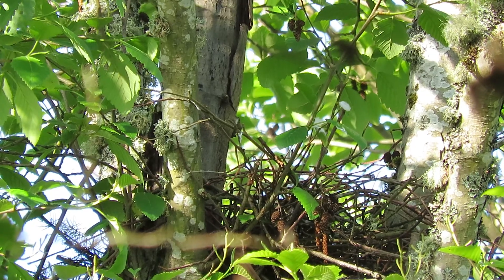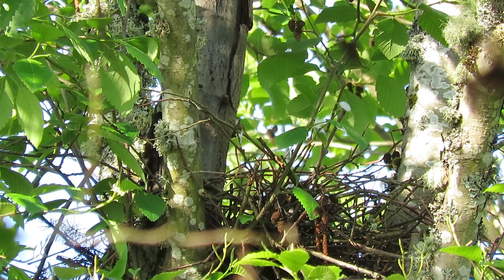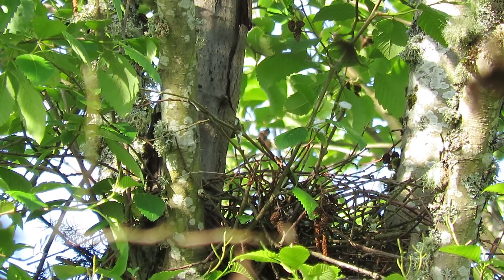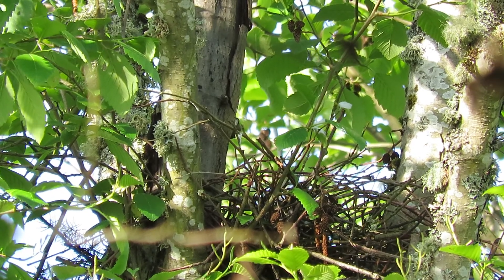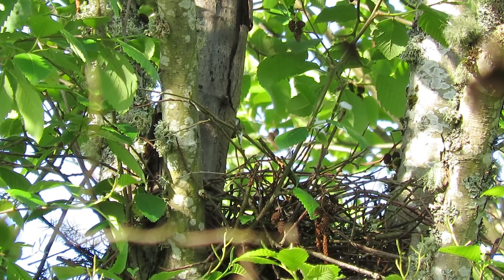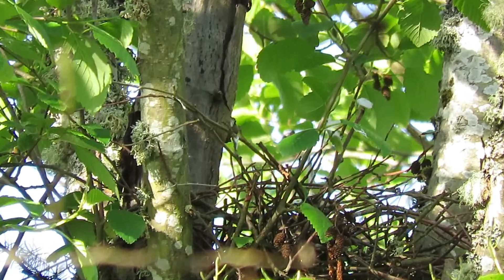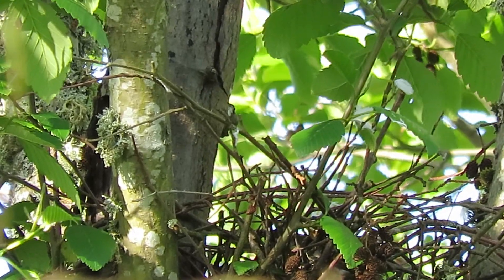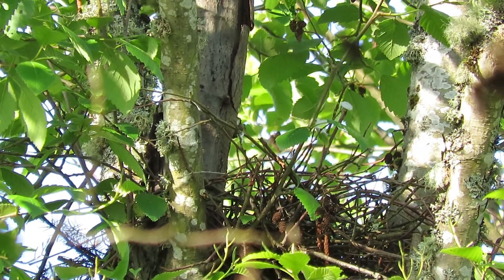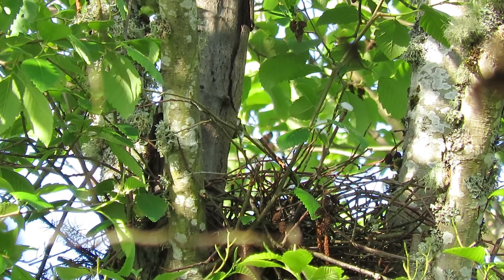The woodpeckers are working this morning too. Sometimes it takes her a bit to get up, especially first thing in the morning because she's been on them all night. I'll zoom in a little bit more. We'll see.